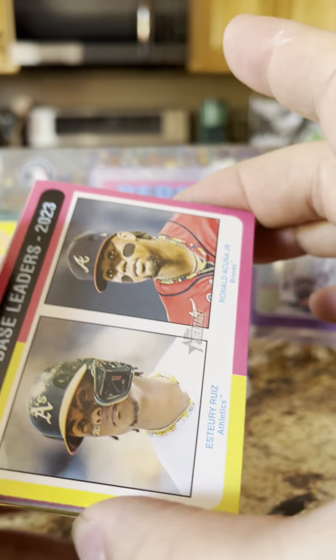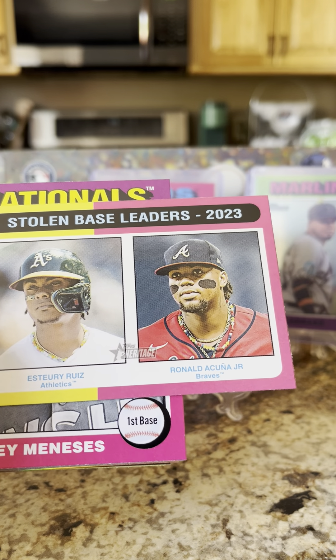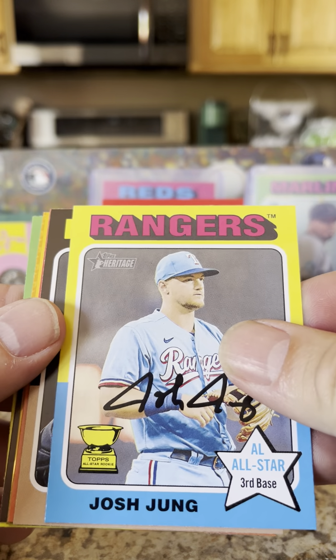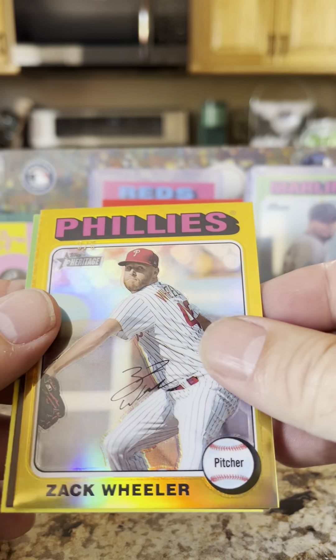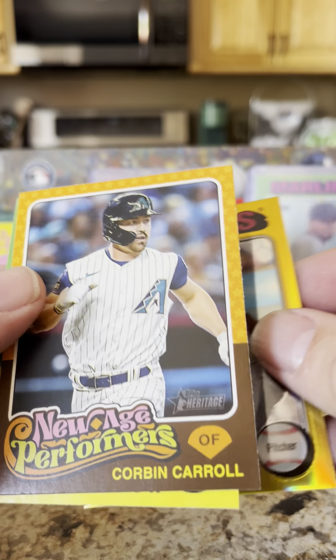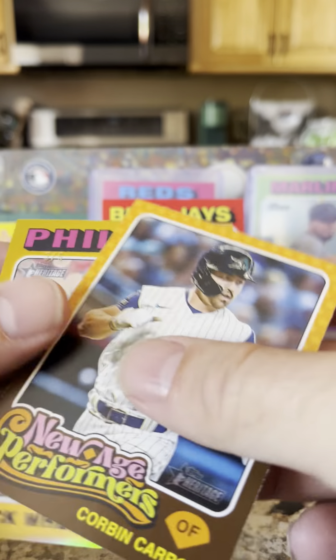2024 Topps Heritage — if you haven't already, please like and subscribe to the channel if you like the content; it would be greatly appreciated. In base leaders: Ruiz and Acuna Jr., Joy Menzies, V.L. Hall, Josh Young, Cal Raleigh, Tanner BB. There's a Zach Wheeler heritage refractor, Corbin Carroll new age performer, and a Michael Harris — let's sleeve up both of these.